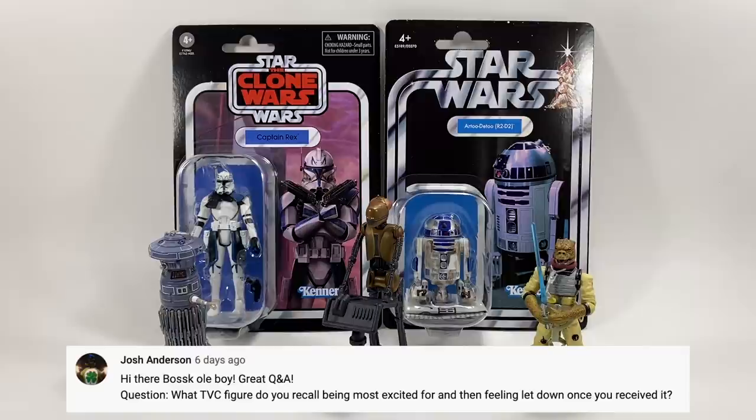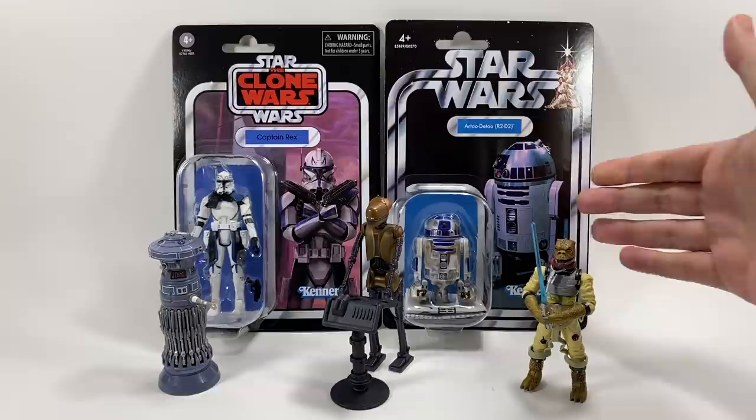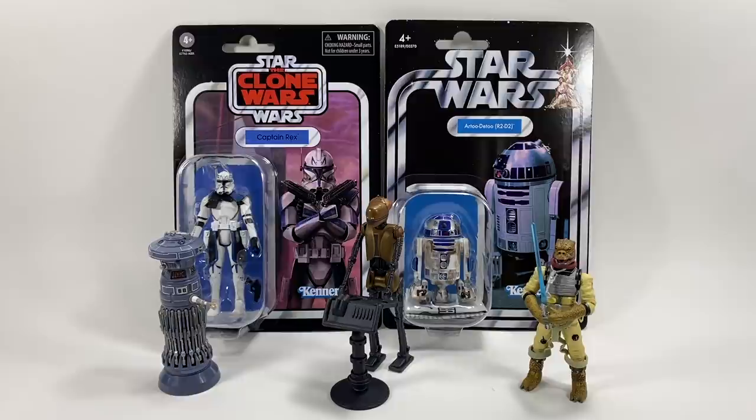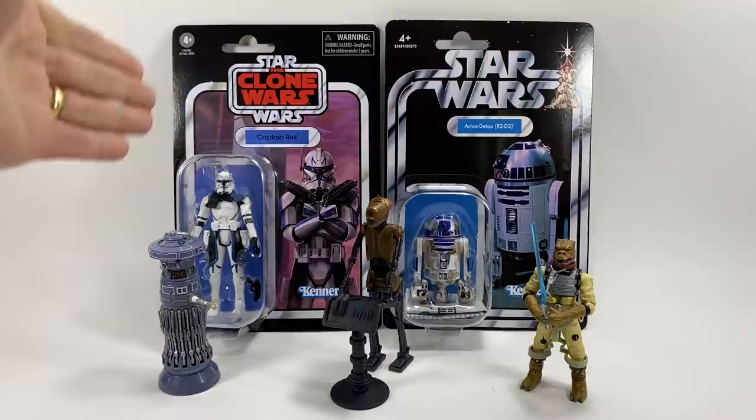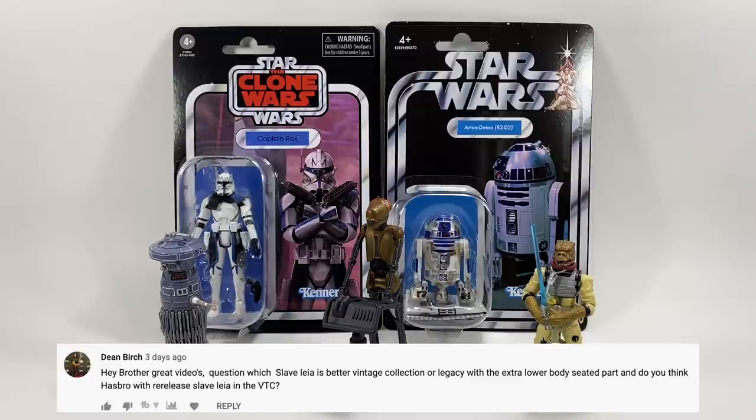Josh Anderson asks: what vintage collection figure do you recall being most excited for and then feeling let down once you received it? Often we see the images beforehand so you kind of know what you're getting, but in two cases: we knew R2-D2 was coming and when the images came he was all dirtied up, which was unfortunate because I was hoping for the clean version to match the vintage Kenner. The other letdown was Captain Rex — rumoured for so long, and when announced it felt disappointing because it came hot off the heels of the ARC Trooper 3-pack, so I thought we'd get a brand new Rex and it didn't happen.